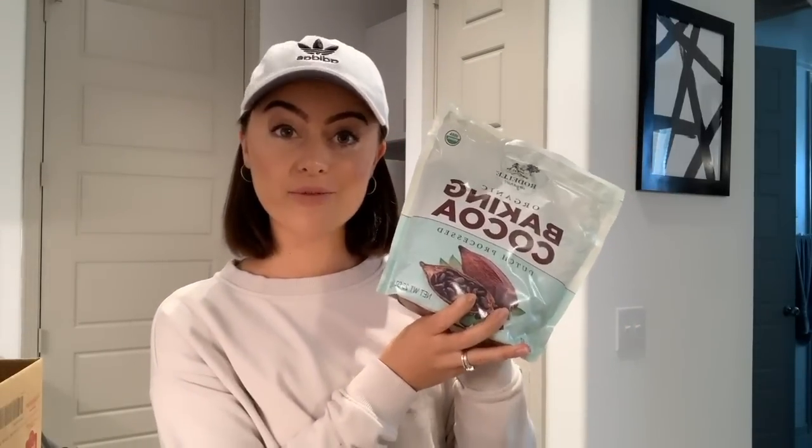I also picked up some organic cocoa powder from Costco. A lot of times I'll use cacao powder in raw recipes — like if I'm making a chocolate dairy-free milkshake or chia pudding. For baking lately I've been using cocoa powder because it has a really good flavor, but sometimes I'll use cacao powder too. They didn't have cacao powder at Costco, so I got the cocoa powder.